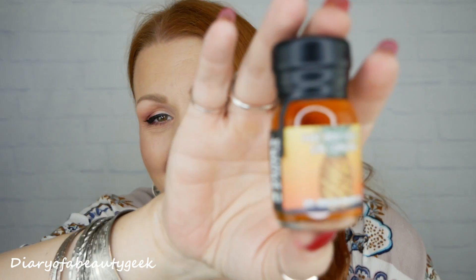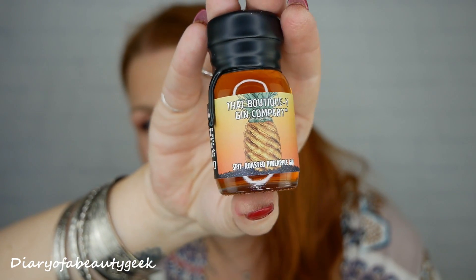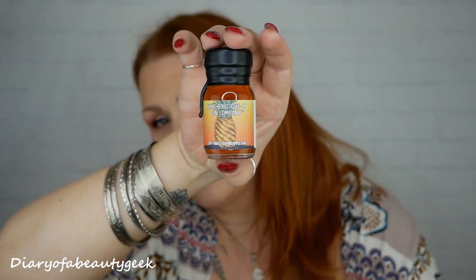Number twelve: it's a dark one — what is this? Spit roasted pineapple gin! That's quite a strong smell — 100% smells of pineapples. It almost smells non-alcoholic, which could be dangerous. So a pineapple gin for day twelve.